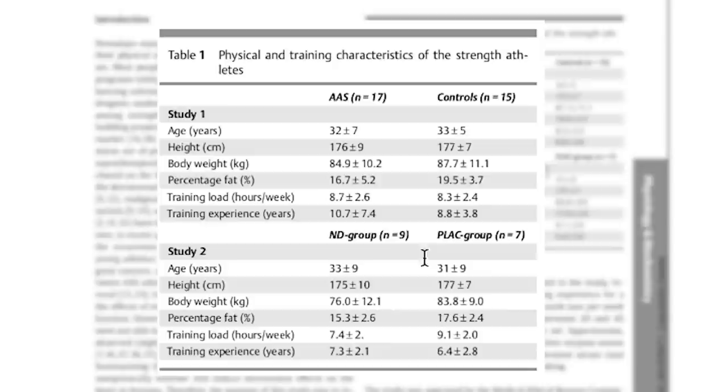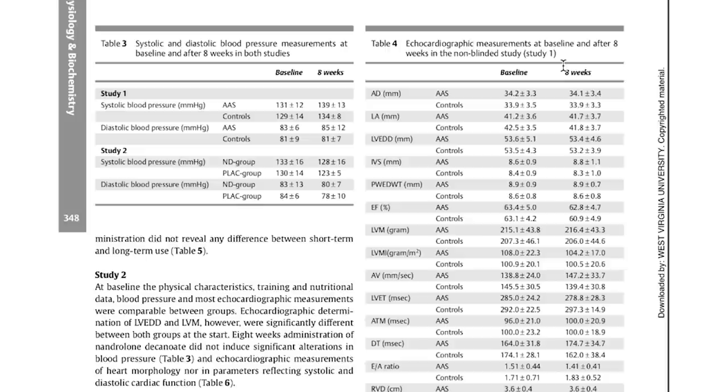In table one, the nandrolone decanoate group had nine individuals and the placebo group had seven. Age was roughly the same — 33 versus 31. Height was roughly the same — 175 versus 177 centimeters. Body weight was somewhat different: 76 kilograms for the nandrolone group versus 83.8 for placebo. Body fat percentage was 15.3 versus 17.6. Training was 7.4 hours per week versus 9.1 for placebo, and training experience was 7.3 years versus 6.4 years.